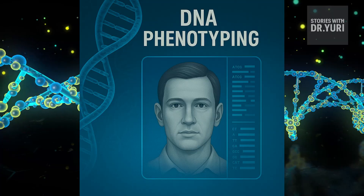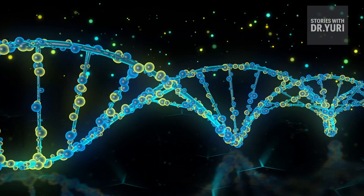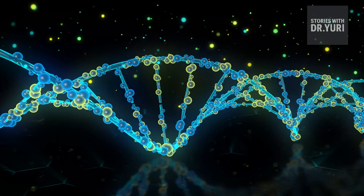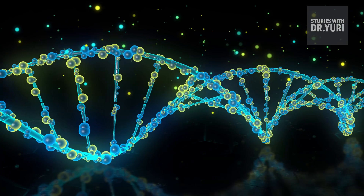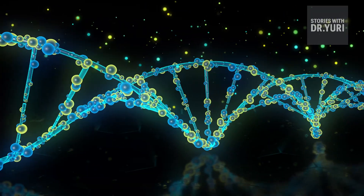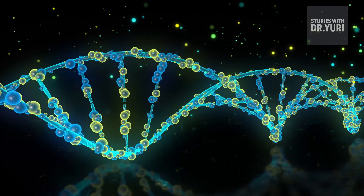DNA Phenotyping fills the void when detectives have DNA but no idea who the person even resembles. It transforms genetic code into a portrait by interpreting genes related to pigmentation, bone structure, hair texture, and ancestry — gradually assembling a face from the microscopic instructions that once shaped a living human being. It doesn't claim perfect accuracy; it reveals probabilities, not photographs, but narrows a population of millions into a demographic cluster with recognizable features.